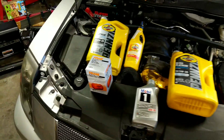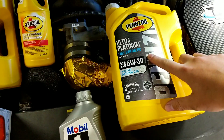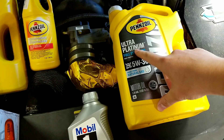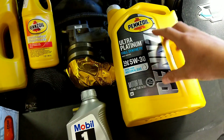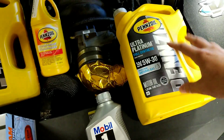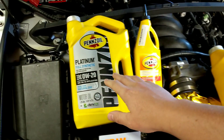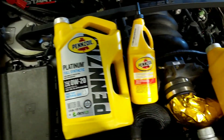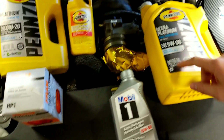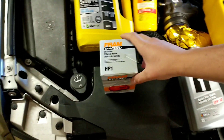A couple things come into play when you're looking at different oils. These are some of the oils that I use — this is what I'm running in the Cadillac, the Ultra Platinum. It actually rates really high in film strength and breakdown with temperatures. If you guys watch Project Farm's channel, you'll see he does a lot of testing comparing platinum to ultra platinum, and the ultra platinum ranks really high. I've also been a big fan of Mobile 1 — I ran a lot of that in my Camaro.